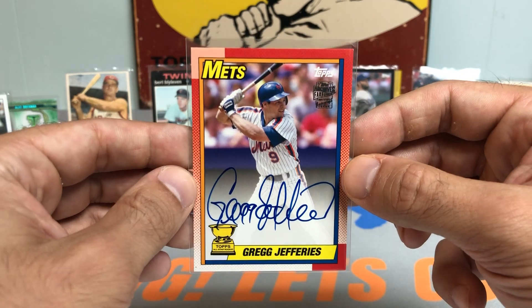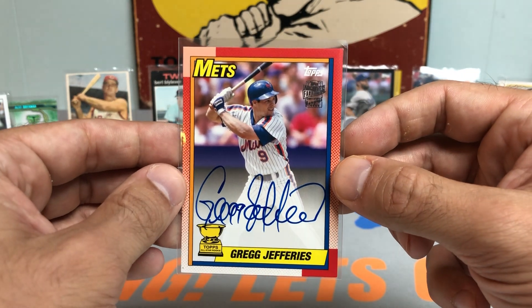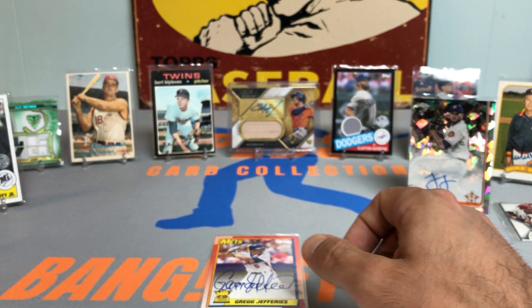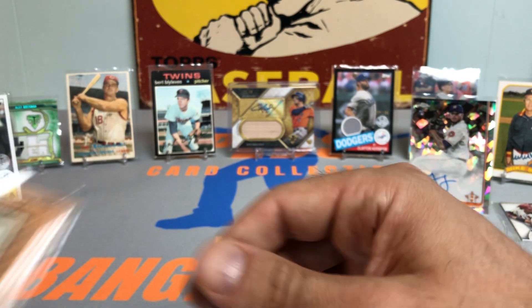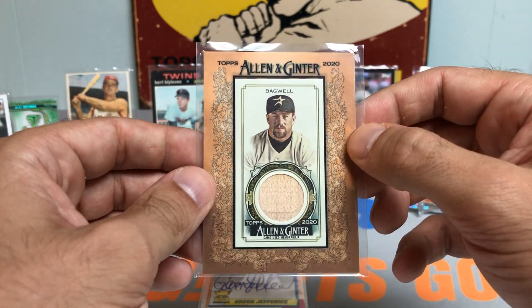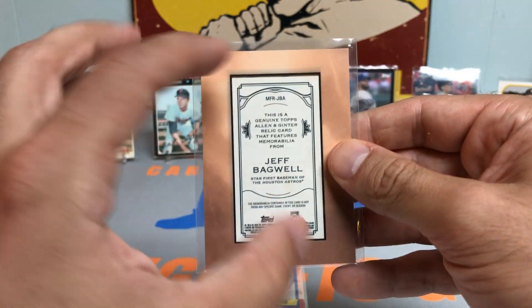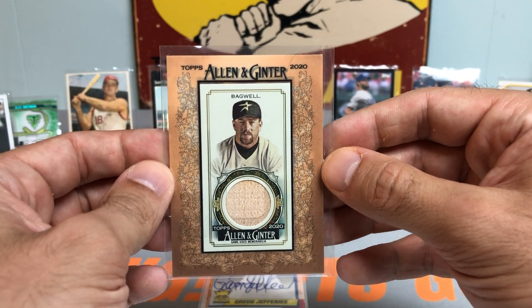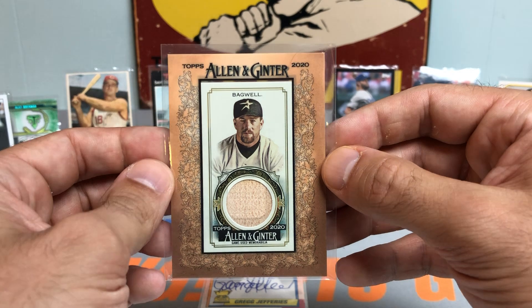Next up, a really nice Greg Jeffries buyback on-card auto for the Mets — nice PC card there. I'm going to start dropping them on the card mat. How about a Jeff Bagwell Hall of Fame relic bat piece. I love the Ginter — how they put that nice sharp-looking frame around the mini, gives it that Ginter look.